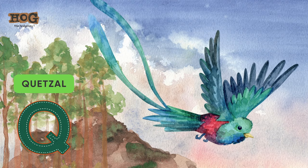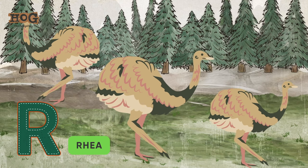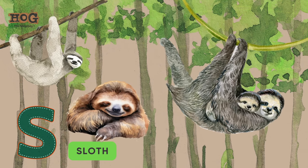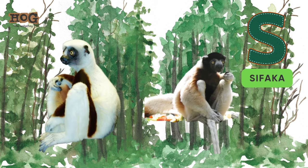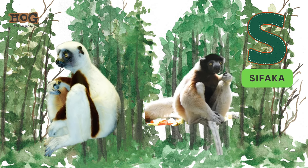Q is for quetzal. R is for rhea. S is for sloth, scorpion, and sifaka.